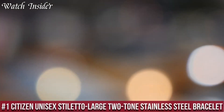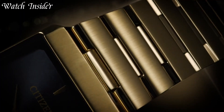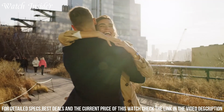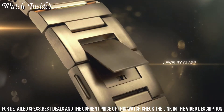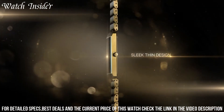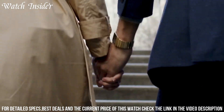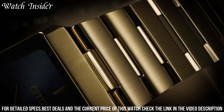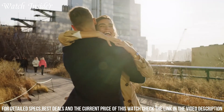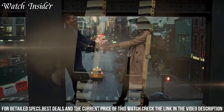Number 1: Citizen Unisex Stiletto Large Two-Tone Stainless Steel Bracelet Watch. A stylish and functional timepiece suitable for any occasion. It features a sleek silver and gold-toned stainless steel bracelet, and a simple yet elegant black dial with gold-toned hands and markers. The ultra-thin case design adds to its sophisticated look, while the EcoDrive technology ensures precise timekeeping without the need for battery changes. With water resistance up to 30 meters, this watch is perfect for everyday wear and is sure to make a statement with its classic and timeless style.